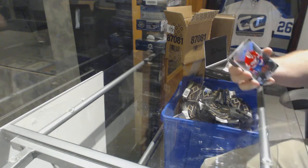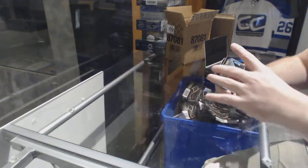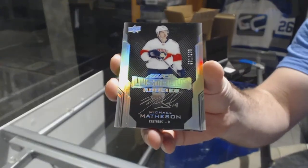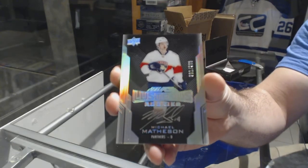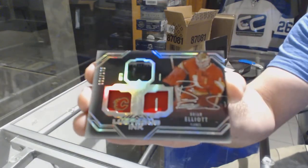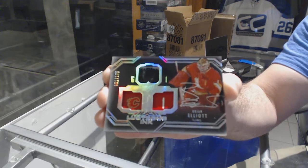We start off number 299, Shea Weber for the Montreal Canadiens. For the Florida Panthers, 299, Michael Matheson. For the Calgary Flames, the 175 Lustrous Ink autograph, Brian Elliott.